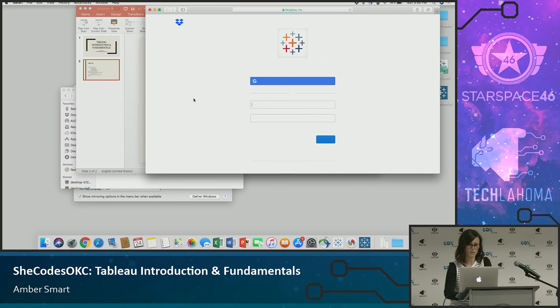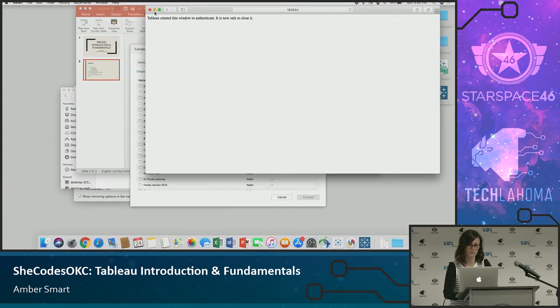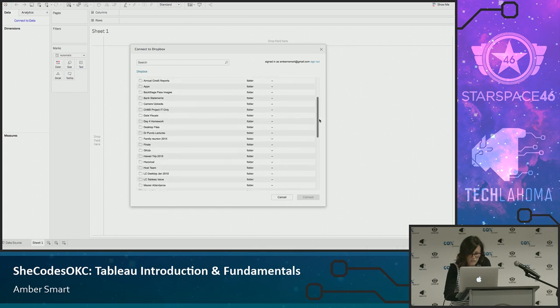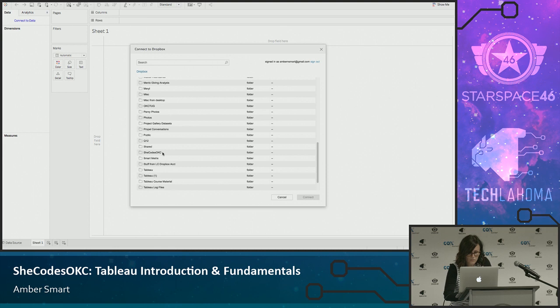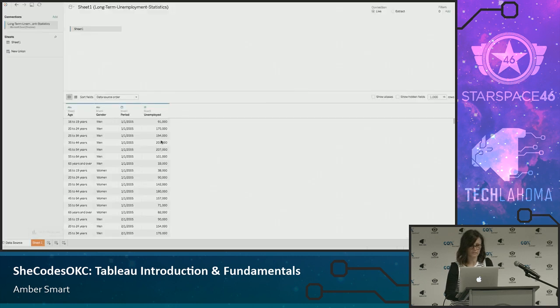I'm going to go to Dropbox and sign in. It's going to ask if I want to allow it, and I do. Now as my data updates in Dropbox, it's going to automatically update in Tableau — I don't have to go reconnect or refresh. It's a live connection in the cloud. Had I connected to an Excel file on my desktop, I would have to manually create refreshes. But any time you connect to something in the cloud, it just embeds your credentials and automatically refreshes.